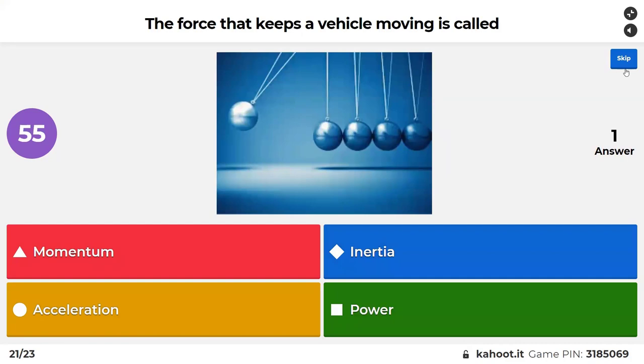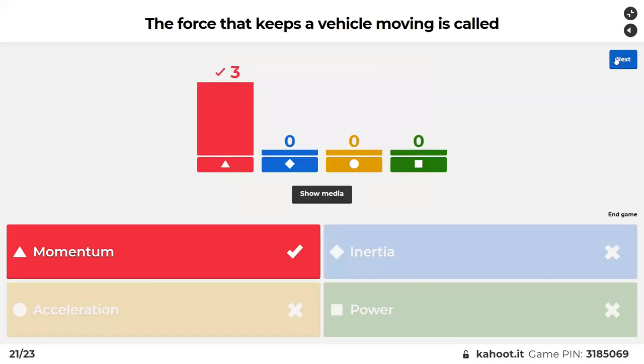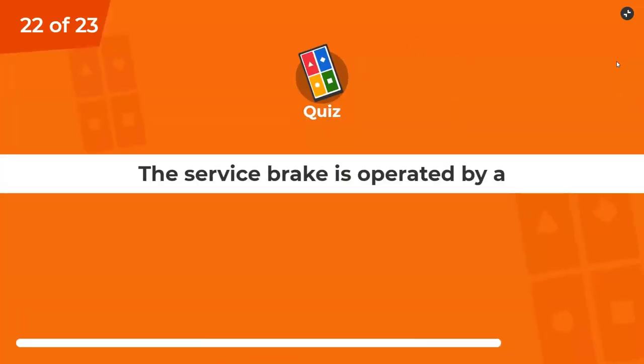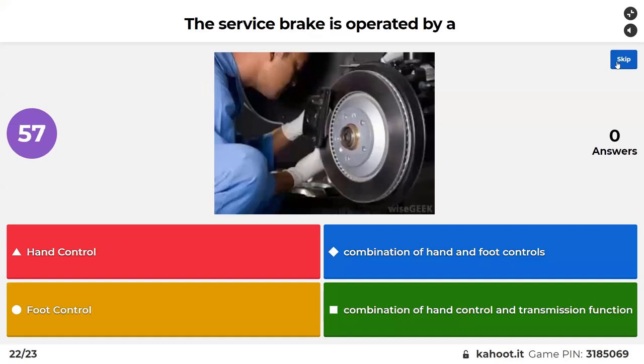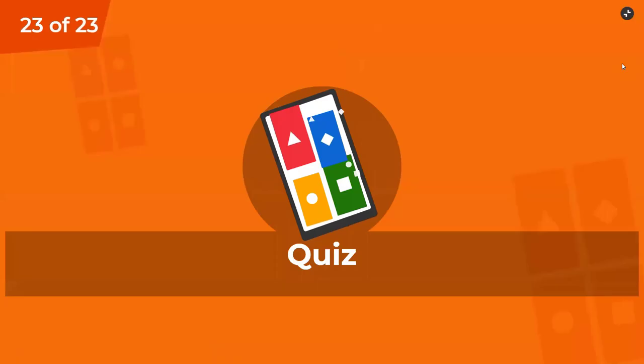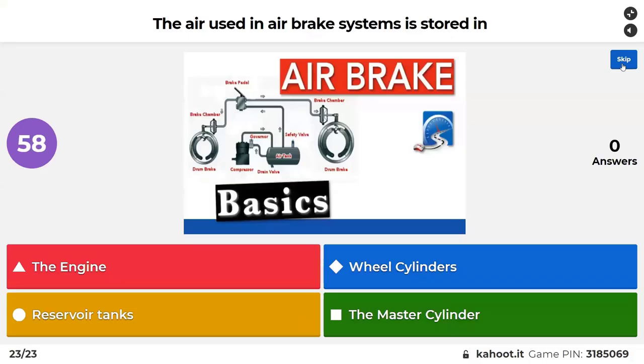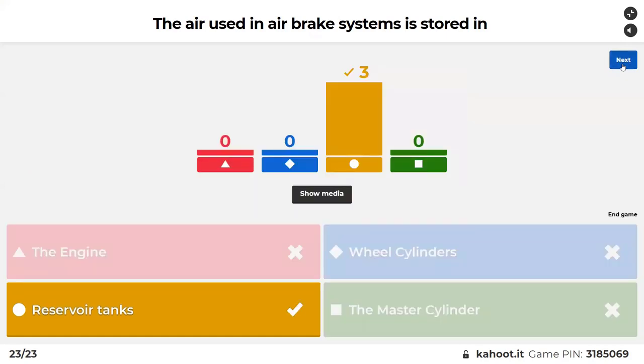The force that keeps the vehicle moving is called... The service brake is operated by: a hand control, a combination of hand and foot controls, foot control, or a combination of hand control and transmission function. The service brake is your foot brake. The air used in air braking systems is stored in: the engine, wheel cylinders, reservoir tanks, or the master cylinder — it's reservoir tanks.